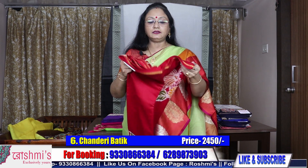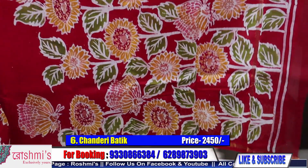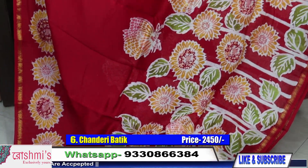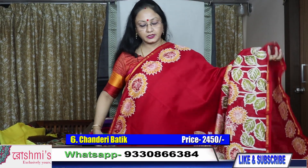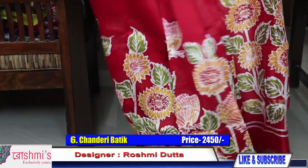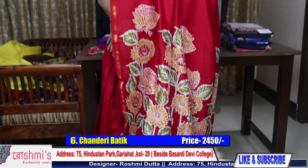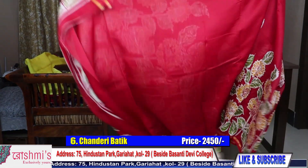Saree number six — another red color, but the design is different. Here is the palla portion. See how nice it is — see the sunflower motif. See the color combination. This is also Chanderi batik. Price 2450. For my new viewers, I am requesting you to subscribe my channel, and if you like the program, please share with your friends and relatives. Definitely press the bell icon to get the notification of my next episode.